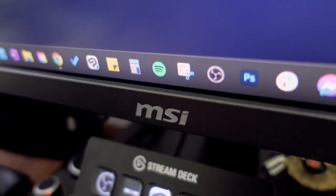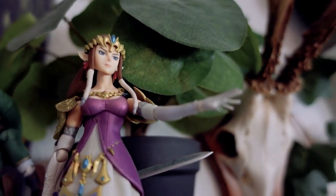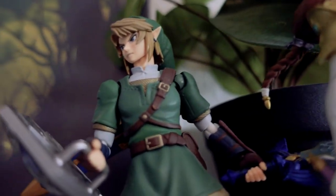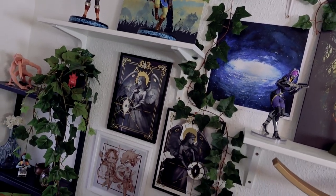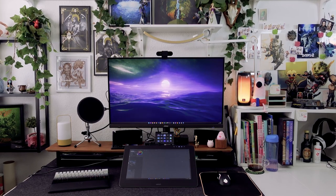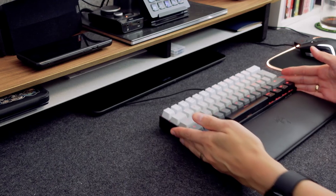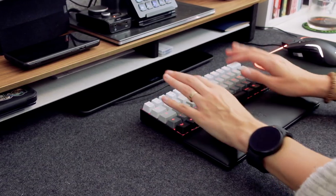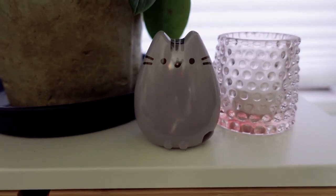Hi guys and welcome to another video! Today I'm about to show you my new and improved workspace setup. I've made small improvements, investments and changes every now and then, and now I'm finally ready to show you my finalized setup. I'll go over all of my essential equipment that I use for work, whether it being freelance illustration or YouTube, and I'll try to link as many of them as possible in the description below, so that you can go treat yourself if you feel inspired.